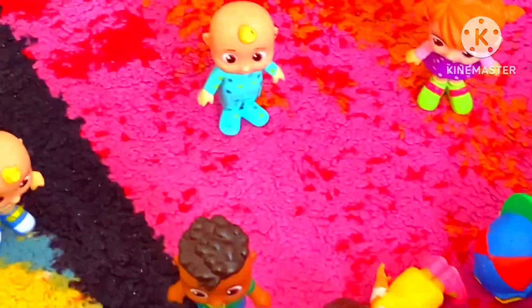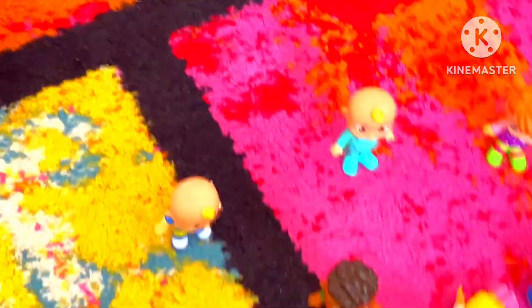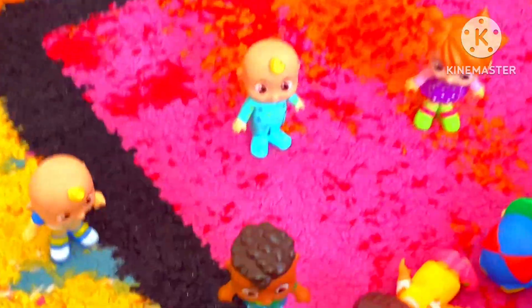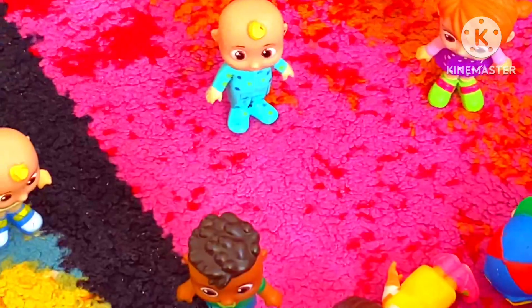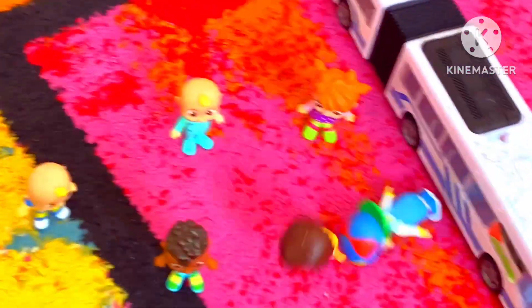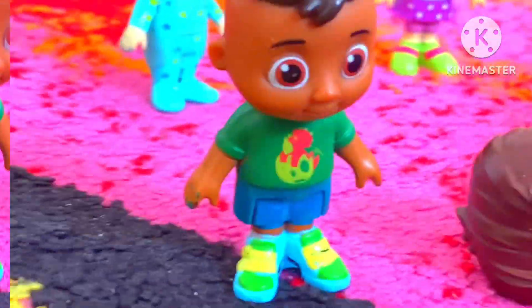Make learning fun with JJ! Play interactive minigames and activities based on your favorite nursery rhymes. Learn letters, numbers, shapes, sounds, and more. Develop motor skills and get creative with Cocomelon Kids Learn and Play, available today.